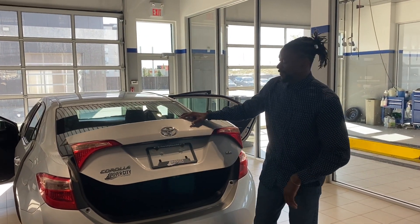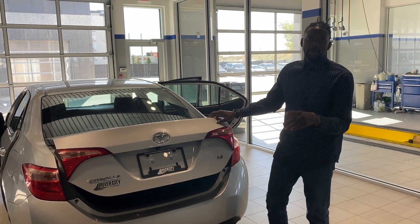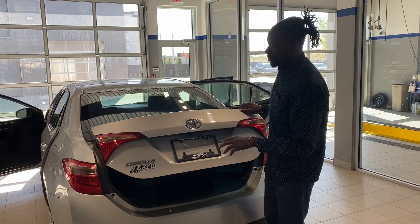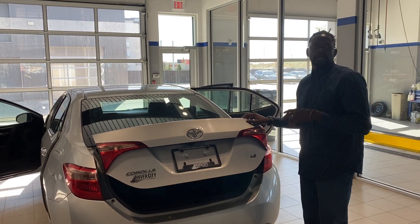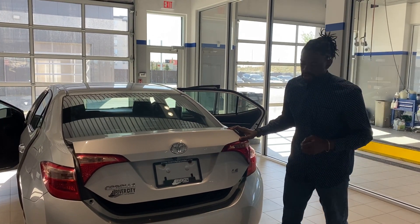Hey guys, good morning. Oleg from myself and Herbicidi Yondi. First of all, a big thank you for acquiring this beautiful 2017 Toyota Corolla. I'm going to do a short walk-around video just showing you the interior and exterior and pointing out any imperfections.